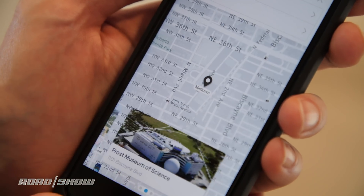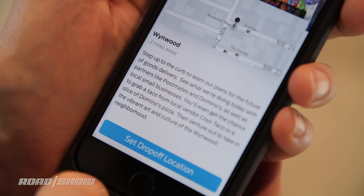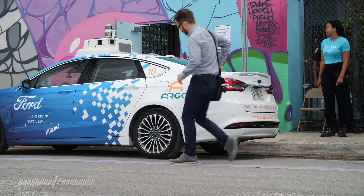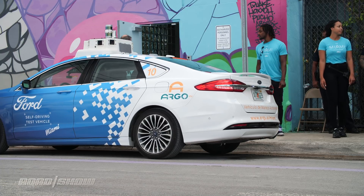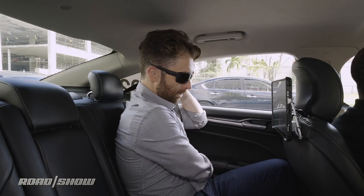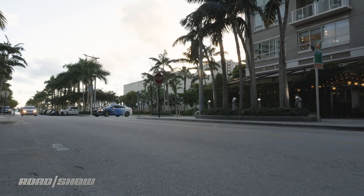To summon one of Ford's autonomous cars, you use an app that's pretty much just like Uber or Lyft. The difference being, of course, there are only a couple of possible destinations, which makes the whole process go a little bit quicker. After that, it's just a matter of waiting for your car and hopping in the back seat. Once your car has arrived, it's a simple matter of buckling your safety belt and pressing the go button on one of the two touchscreens, and away we go.